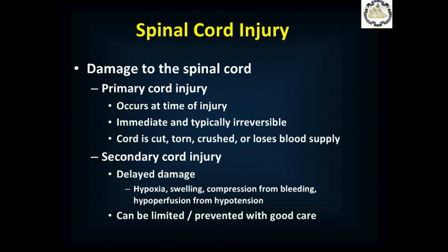Just like traumatic brain injury, spinal cord injury has primary and secondary components. Primary cord injury happens at the time of injury, is immediate, and is typically irreversible — if someone falls and has no motor function from the waist down, they are unlikely to regain it. Secondary cord injury, like secondary brain injury, comes from swelling, bleeding, hypoxia, or hypotension. We do the same things to protect the spinal cord: prevent hypotension and prevent hypoxia.